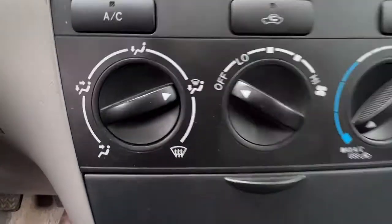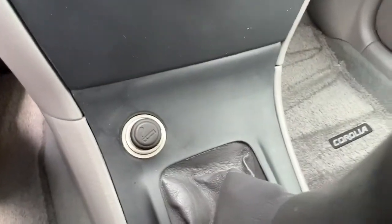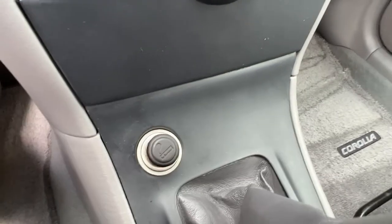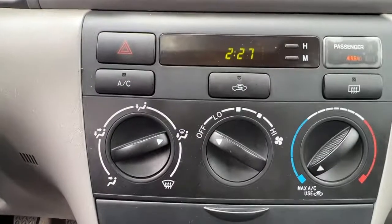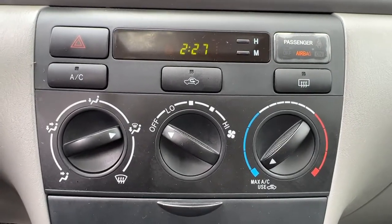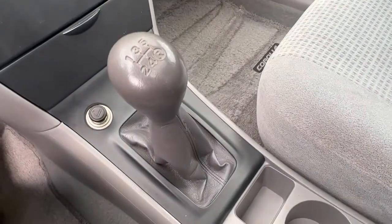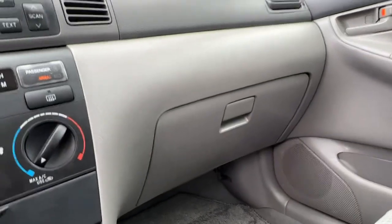Down here we have a power outlet that you could plug your phone into. Moving down, we have air conditioning, rear window defrost, and our clock. This is our 5-speed manual stick shift, and then we've got cup holders, a nice center console, and our glove box right over there.